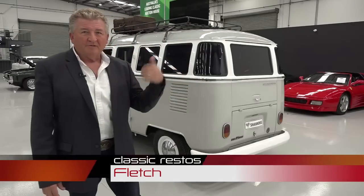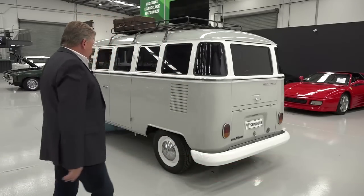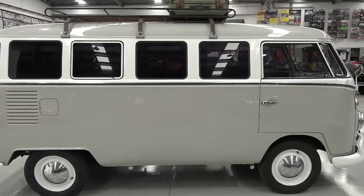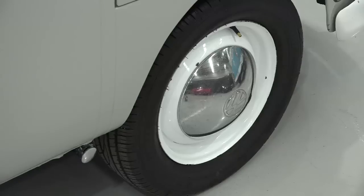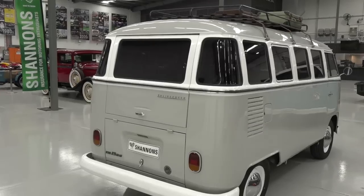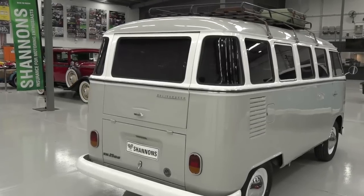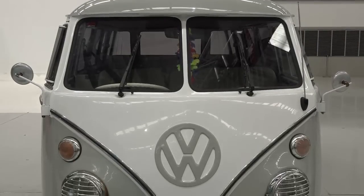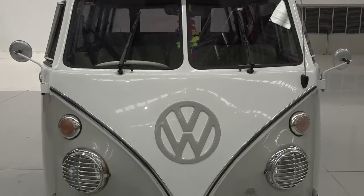Or if you want to hold up the traffic, maybe you should buy one of these. Check this out — a splitty, beautifully restored. Nice looking vehicle with some wide tyres. Thing looks good, sits well. These actually ran from 1950 through to 1967, and almost one and a half million of these splitties were made during that time.